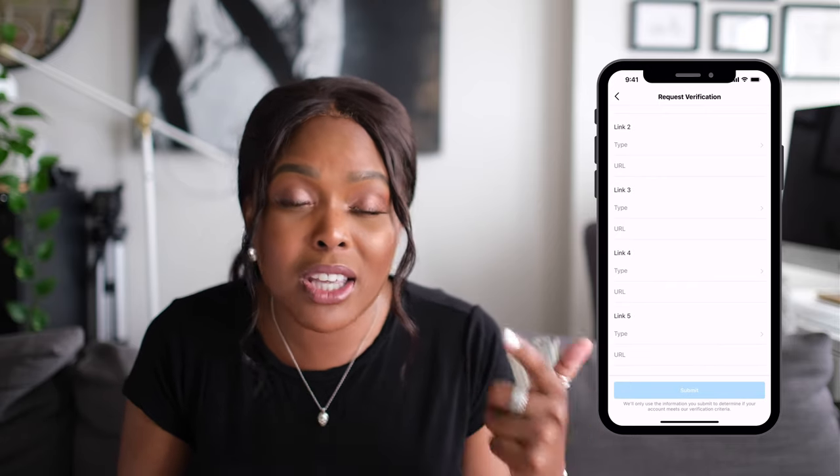So guys, that is it — a quick tips video on how to get verified on Instagram using the new methods that have just been released in 2021. If you like this video, give us a thumbs up, hit subscribe below and hit the notification bell so you don't miss any other videos from us. Let us know if you run through this process in the comments below and let us know if it worked for you. Obviously not everybody can get verified immediately — it might take some time — but using these tips to build your presence online and leveraging earned media is going to be so, so key in helping you get verified on this platform.